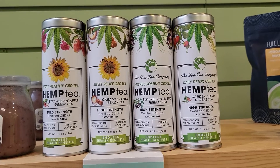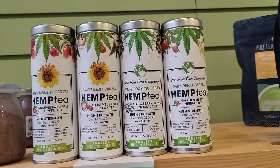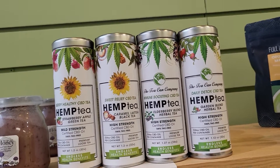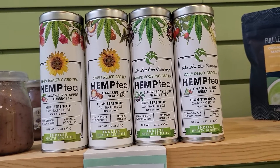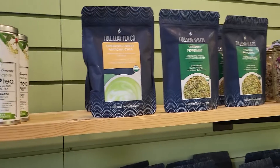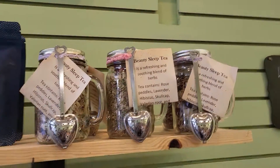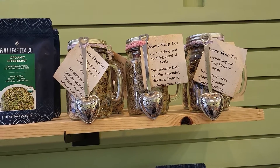These are my hemp teas — they do have CBD in them, but they are fabulous teas. It's a great way of relaxing and getting your CBD to help with all your aches and pains. They're great tasting teas as well. And then I have Matcha Peppermint, and this is my very own blend of Beauty Sleep Tea. You guys should come in and get one of those.